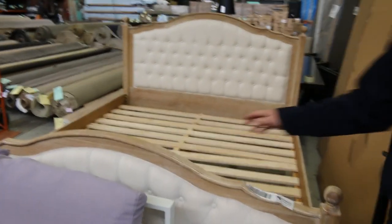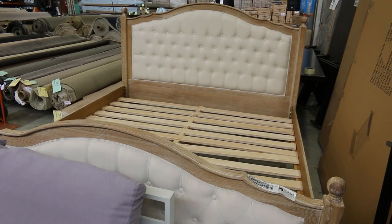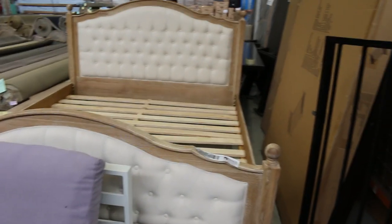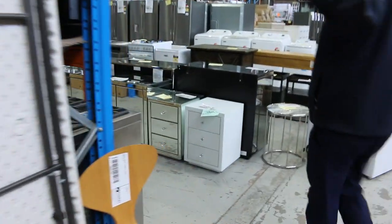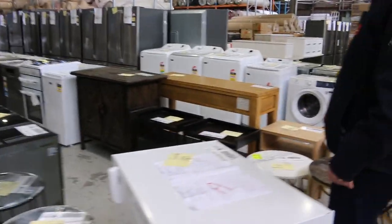There's a couple of beautiful French provincial beds in king size — I think there's four or five out the back in boxes. I reckon you'll be bidding around $450 to $500 to get those away, which is a fraction of what they're worth. Really nice looking units, nice and solid. I'd have a serious look at those.